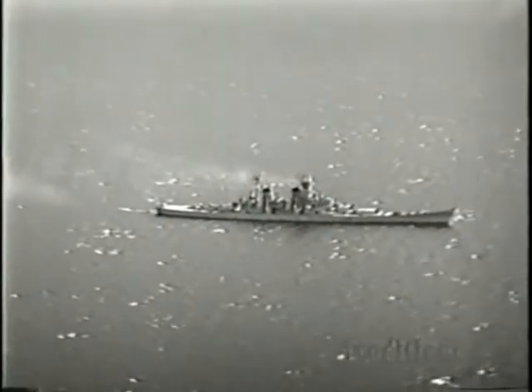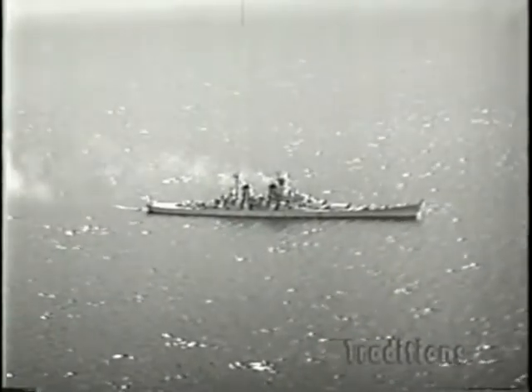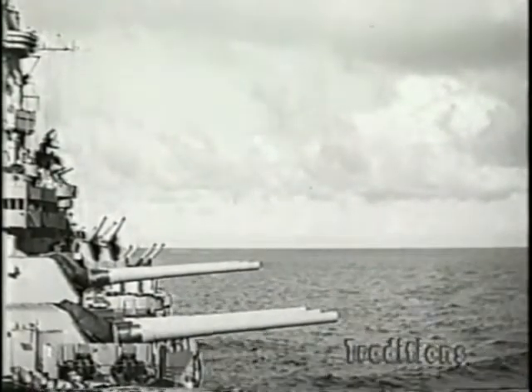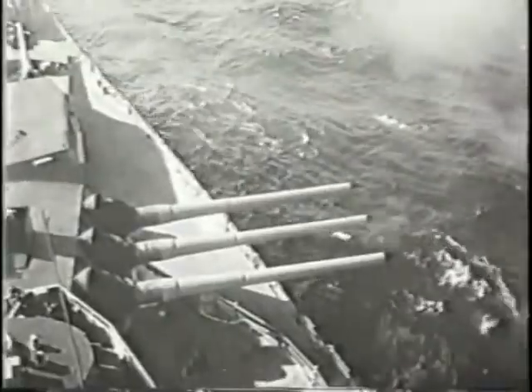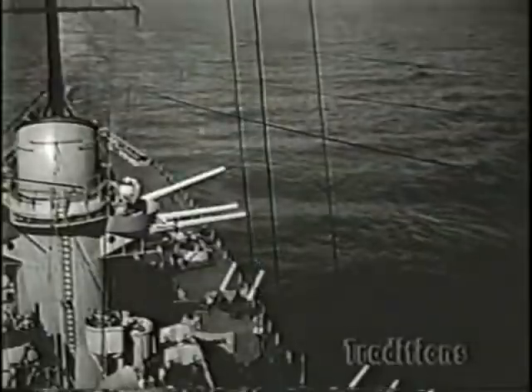Although this particular 16-inch, .50 caliber gun is on the Iowa class BB, the operations are similar in all 16-inch turrets. Of course, this ordnance is designed for accurate firing of either armor-piercing or high-capacity projectiles against surface targets or shore installations. Either way, slamming into a target at the rate of two a minute from each gun, they can do plenty of damage — an outstanding case where it's better to give than to receive.